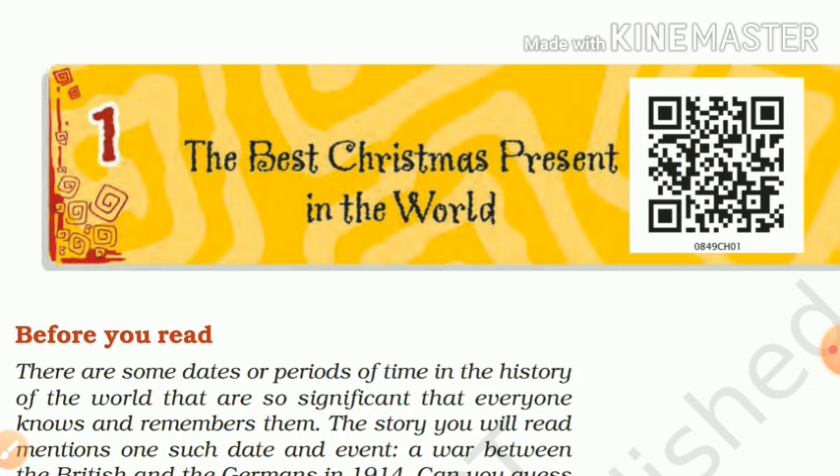The narrator buys an old roll-top desk and finds in it a letter written by an English soldier, G. Macpherson, to his wife Connie, whom the narrator goes to meet and hand over the letters. That is what the story is all about.